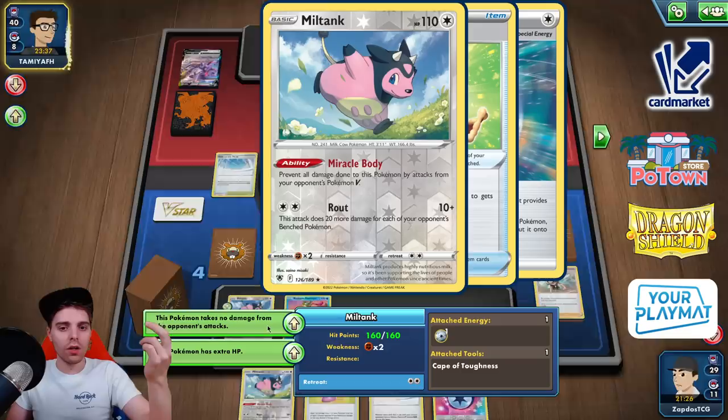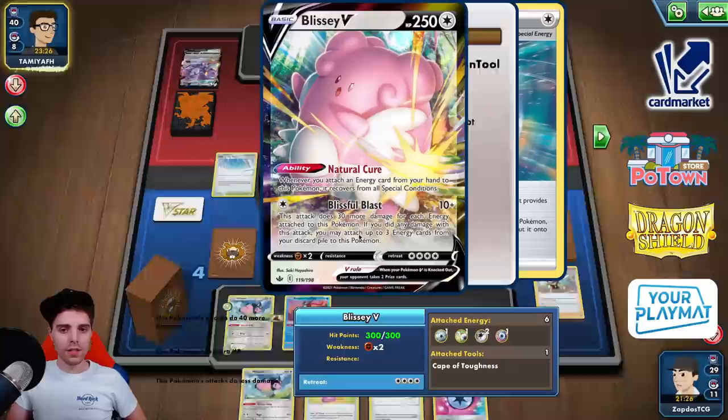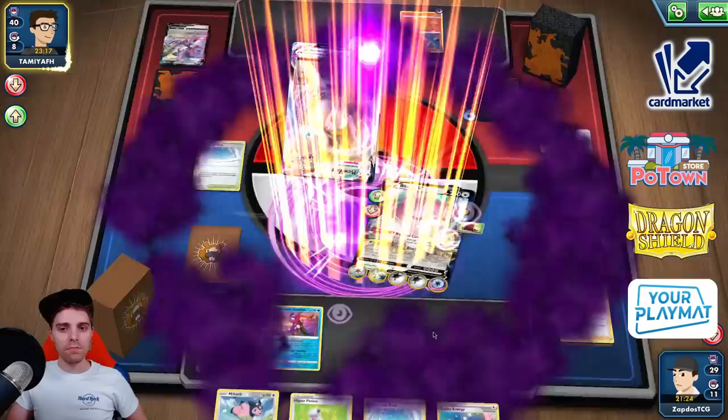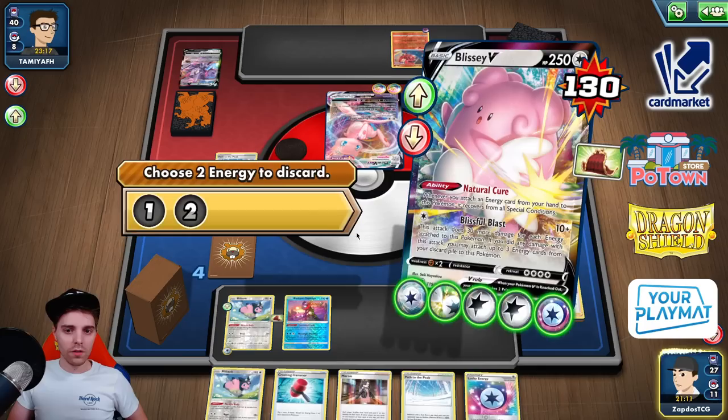Miltank is here and could take out a one-prize Pokemon. The Mew VMAX is here — one, two, three, four, five, six energies, that's 190, with additional buff 210, still not quite enough. Max Miracle — that's literally going to do nothing, and we also get a card because of that. We're not going to Marnie — just going to go for Hyper Potion. Get rid of that DTE. The DTE goes away with Hyper Potion. Attaching and Crushing Hammer — it's tails but it doesn't matter. Blissful Blast.